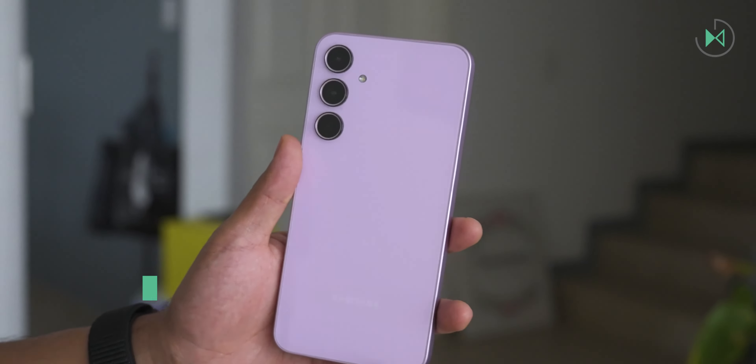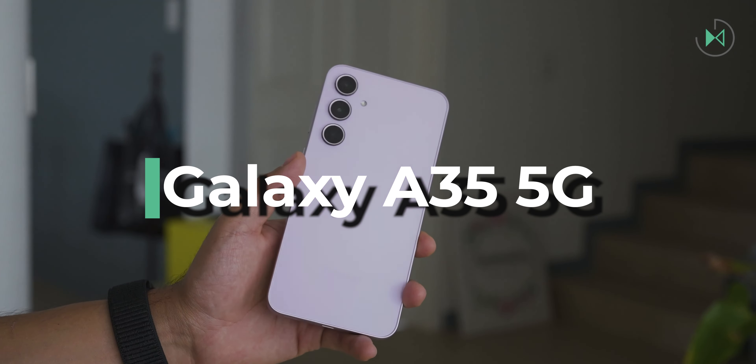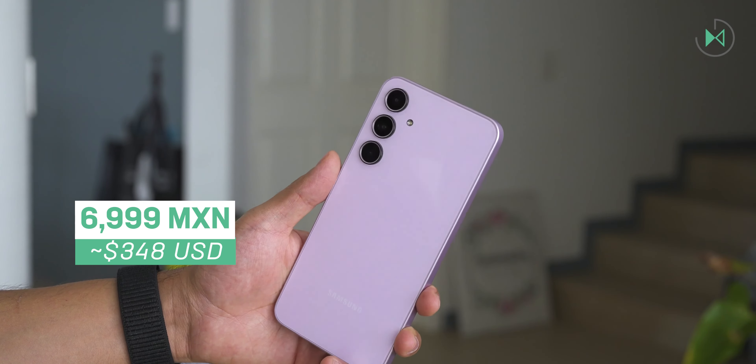Galaxy A35 5G, which has a launch price in Mexico of 6,999 pesos. Among its strengths, we must highlight the distribution — other models I mentioned previously may have very selected distributors or only be available online. But you can find this device in many places, which also means that with some stores you can find more discounts than others, giving you more search range to choose where it is cheaper. This generation now integrates a glass cover, so it gives a little bit more of a premium feel.